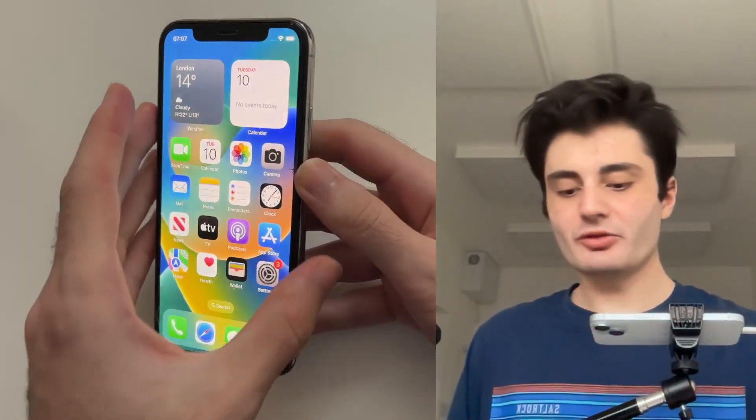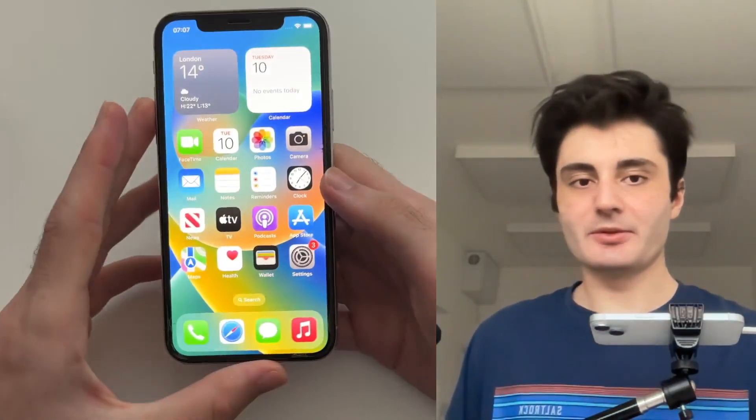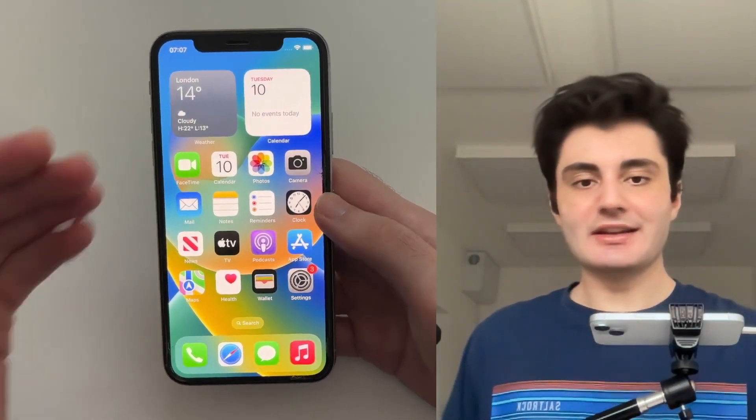Welcome everyone. You might be wondering if you can update to iOS 26 on your iPhone 10, and unfortunately this is not possible. So let's investigate further.